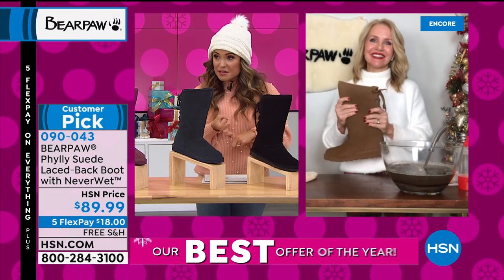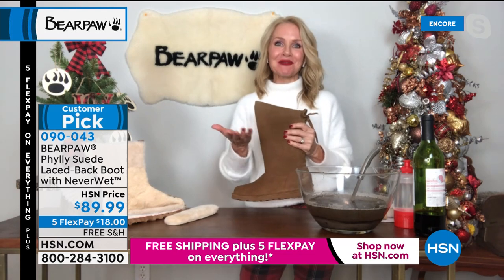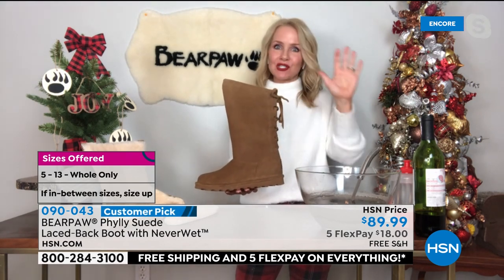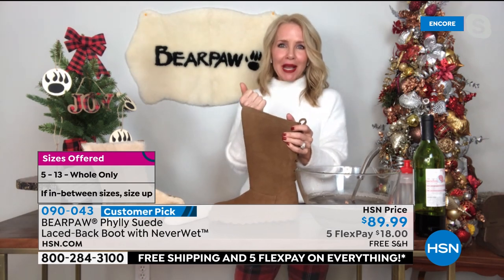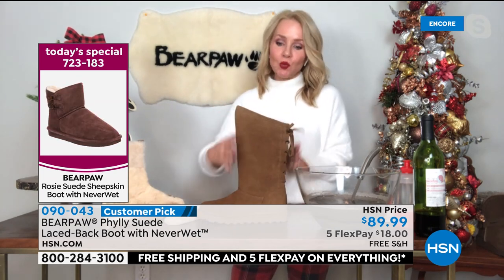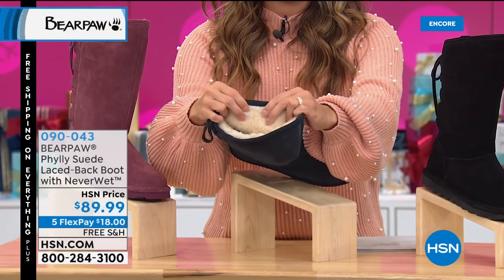Everything in this show is either a customer pick, exclusive, or brand new — what a great two hours. The Philly was here last year — a customer pick with almost perfect stars. We were able to bring back Navy, which always sells out, and the Wine color is brand new in the Philly. What sets her apart is that she stands taller — a good 15 inches, angled in design to elongate the leg. It gives you more warmth, and the wool blend lining goes all the way down through the entire boot.